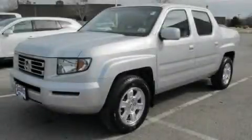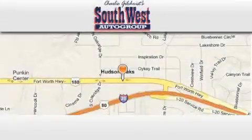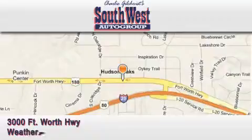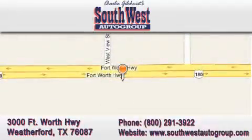Stop by today and test drive this vehicle for yourself. Southwestautogroup.com is located at 3000 Fort Worth Highway in Weatherford. Our goal is to exceed all of your expectations to ensure that you return for future visits.